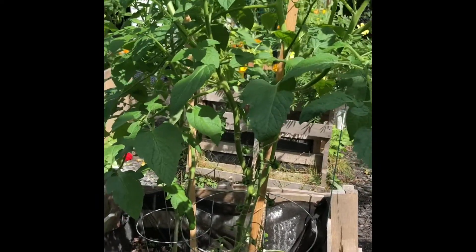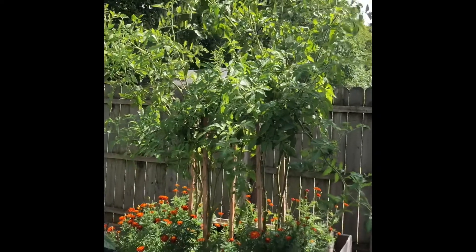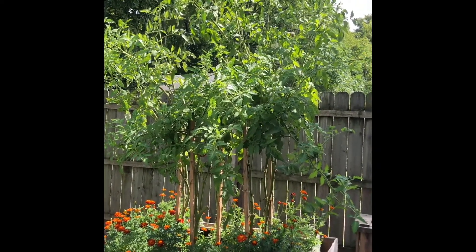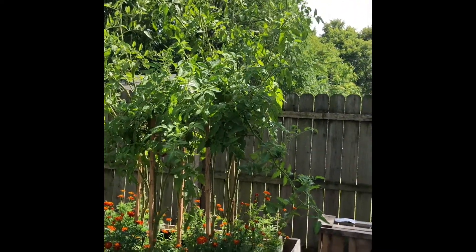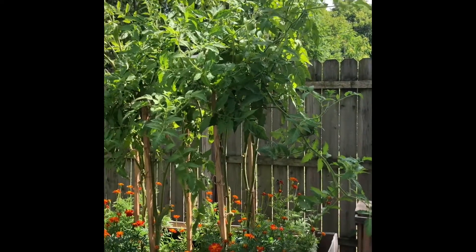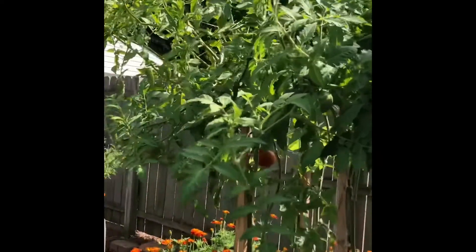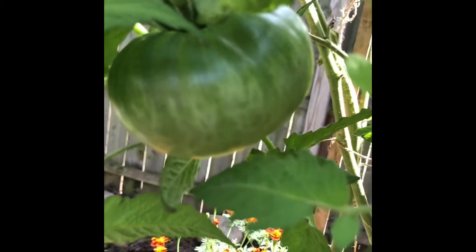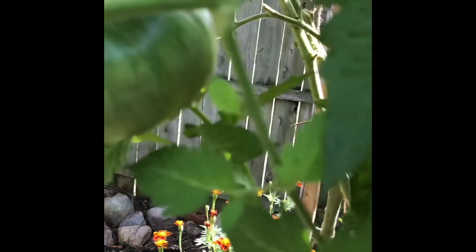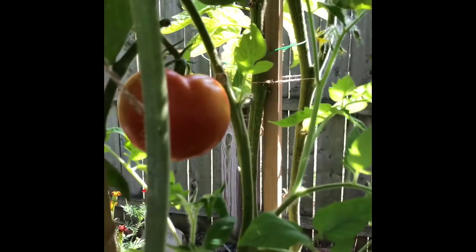These big plants I have to step back to show you because they're taller than me and taller than my husband too. They're kind of falling over - I need a ladder to pull them back together. This is beefsteak tomatoes and Aunt Ruby's German Green tomatoes, which taste delicious. It's my first year growing these - they don't turn red. You know they're ripe when the bottom is soft and has a yellow hue. They're so savory, it's hard to explain the taste.